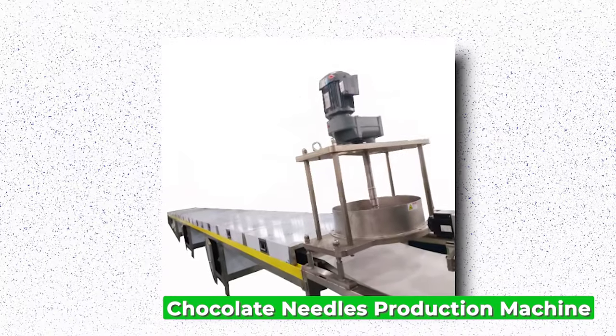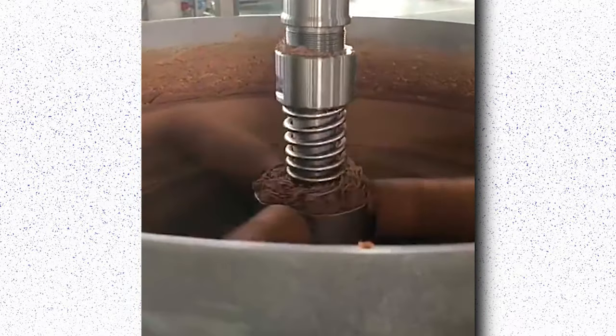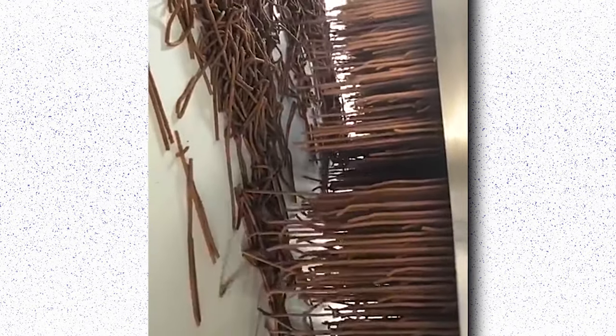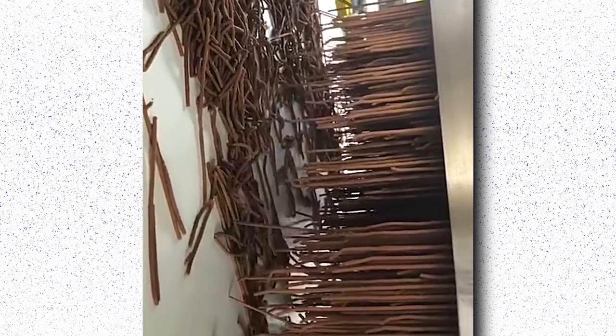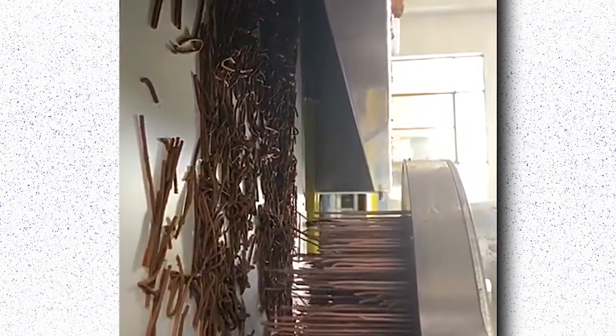Chocolate Needles Production Machine. The Chocolate Needles Production Machine revolutionizes confectionery production by automating the intricate process of creating chocolate needles. This sophisticated machinery is engineered with precision and efficiency in mind, ensuring consistent quality and output. These chocolate needles find versatile applications in the culinary world, adorning desserts, enhancing presentations, and adding a touch of elegance to any confection. The machine's user-friendly interface allows for easy operation and customization, accommodating various chocolate types, sizes, and production volumes. It streamlines production processes, reduces labor costs, and maintains product consistency, ultimately enhancing competitiveness and profitability in the market.